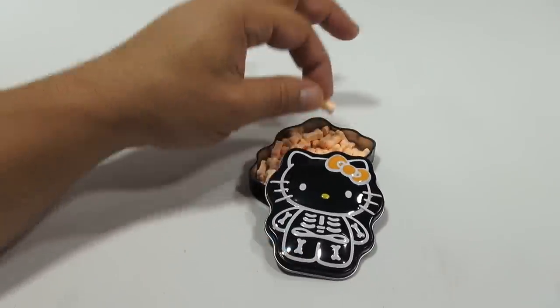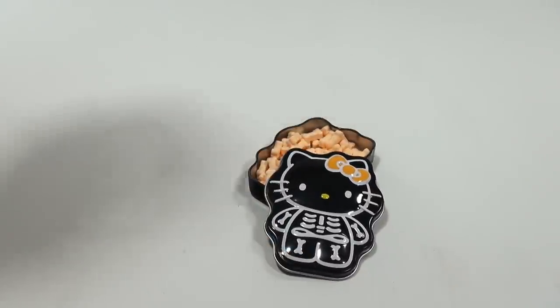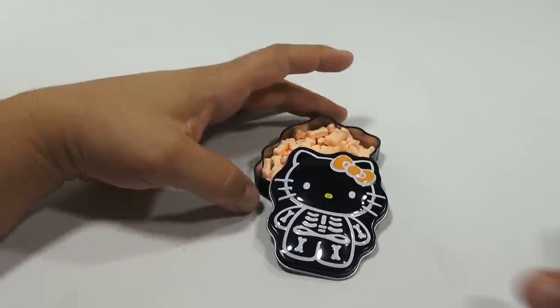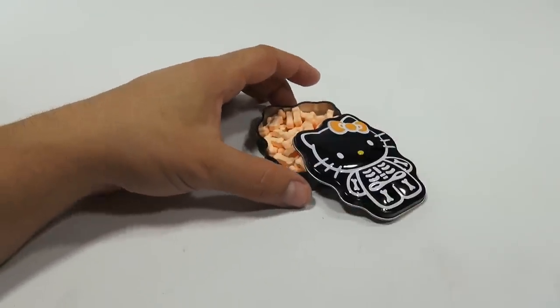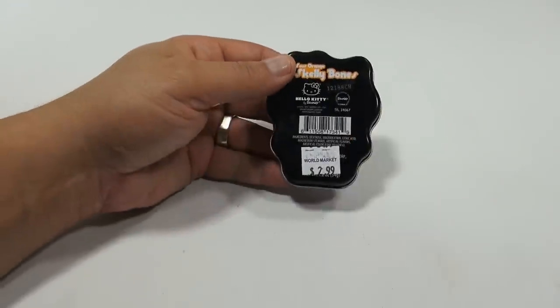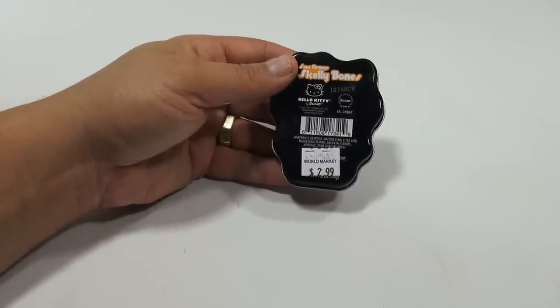And the candy — we've done a lot of candies like this in the video game series with Mario candy. It's all about the same quality. But I ate it, I showed it to you, now you know what it's all about.